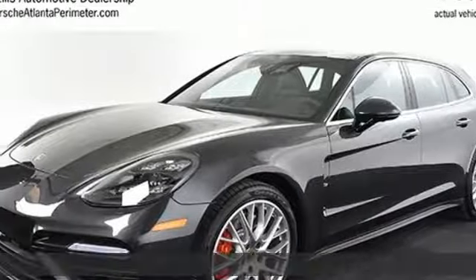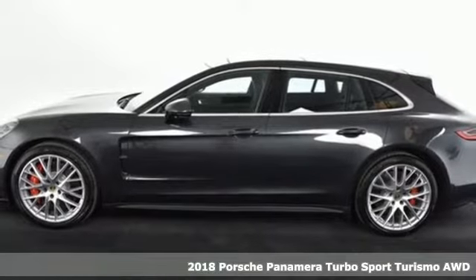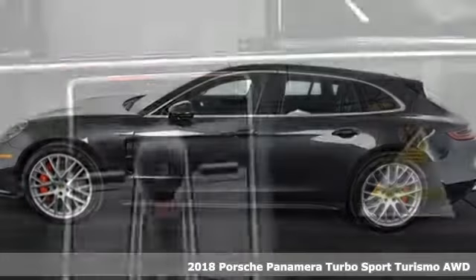It's a 2018 Porsche Panamera. Power. Performance. Porsche. Plus it offers an exciting list of features.